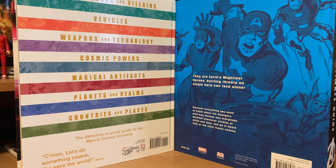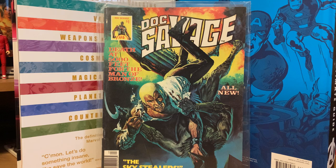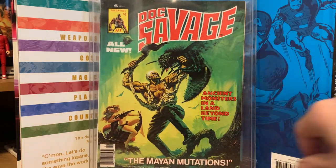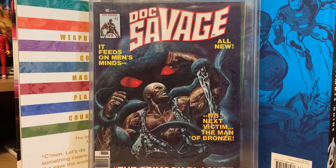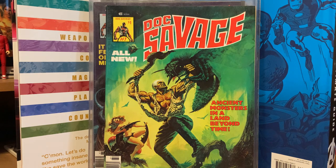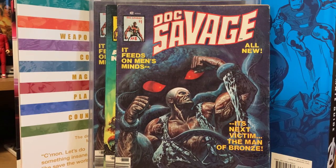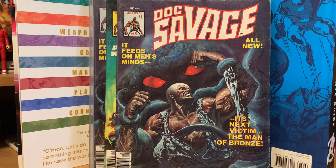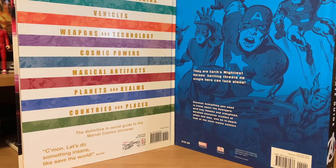A couple more magazines I picked up in another lot were Doc Savage from Marvel. These all ended up being a dollar each: Doc Savage number six, number seven, and number eight. There were also duplicates of numbers seven and eight, though those two are a little water damaged. It was a lot deal — six comics total — so I got the lot for six bucks. Always happy to pick up some Marvel black and white magazines from the 70s.